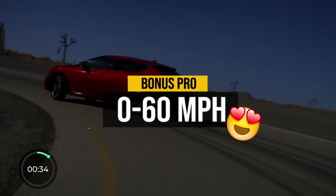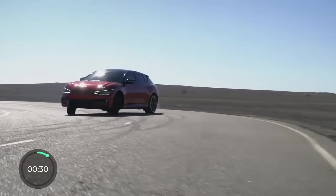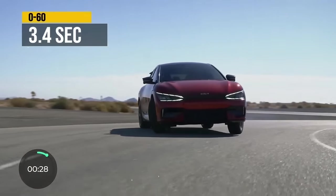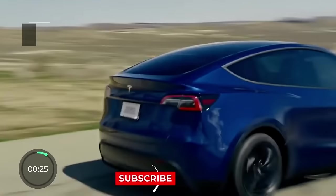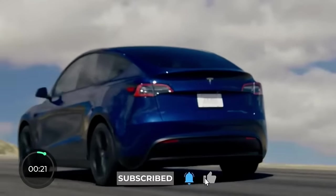The bonus pro is that the EV6 is the fastest electric crossover on the market when it comes to 0-60 acceleration, at just 3.4 seconds — even beating out the Tesla Model Y Performance version, which is impressive.